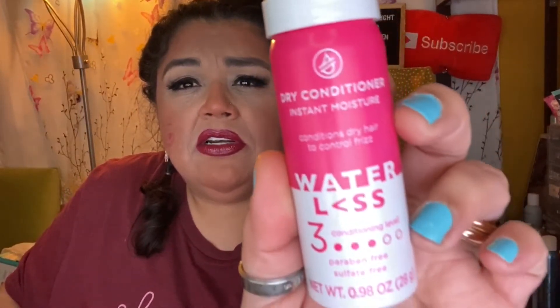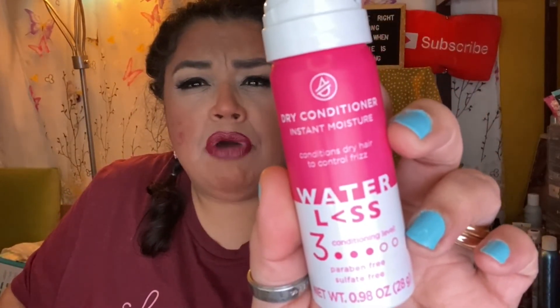So I'm not going to read the editors' opinions — I'll pull up each item and give you a little information. The first product is this dry conditioner: instant moisture, conditions dry hair to control frizz, waterless, three conditioning levels, paraben-free.